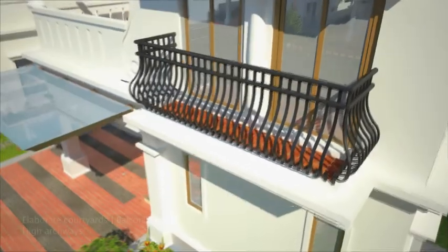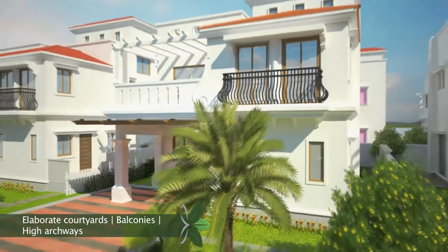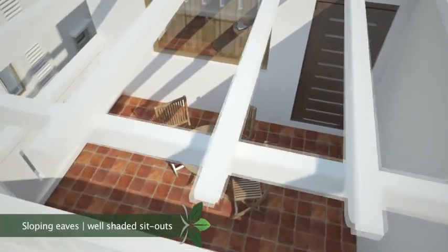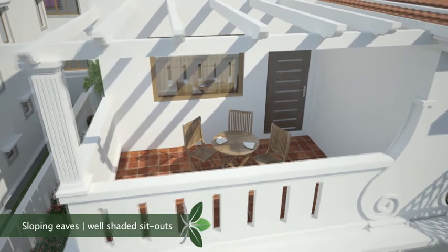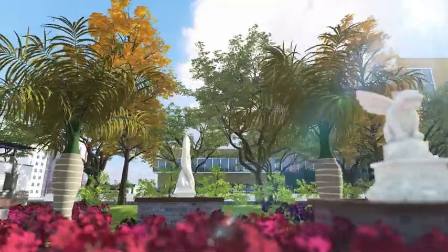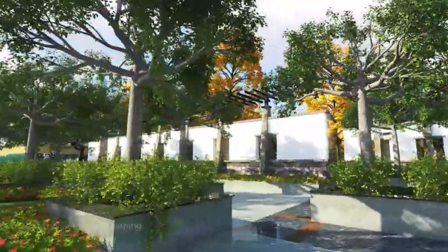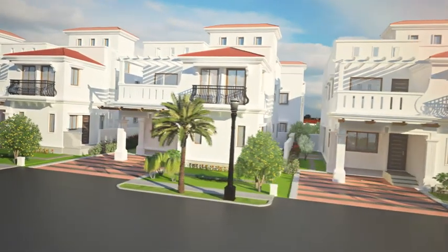The elaborate courtyards, balconies, and high archways at Gardenia Grove are a hallmark of Mediterranean-style living. The sloping eaves on the roofline create an overhang that doubles up as well-shaded sit-outs. From gardens to fountains to palm trees to exotic flowers, the rich landscaping presents opportunity for a joyful escapade. And from the terrace you can indulge in uninhibited sky gazing.